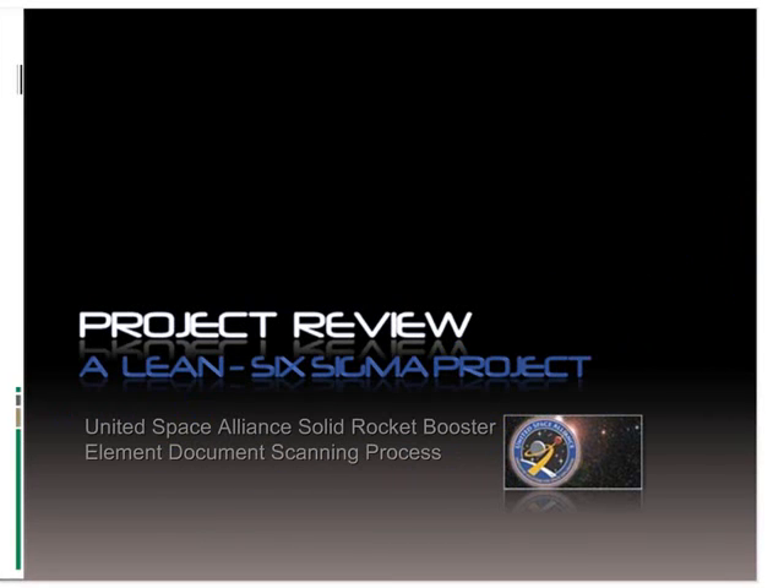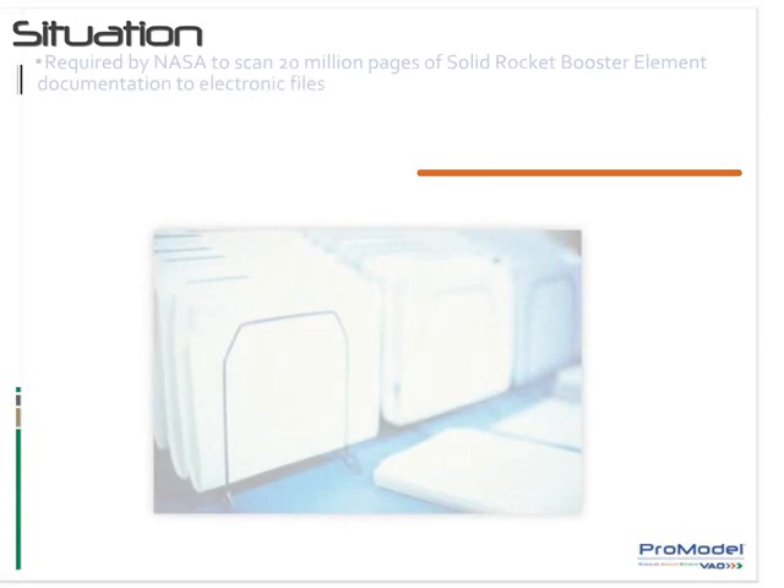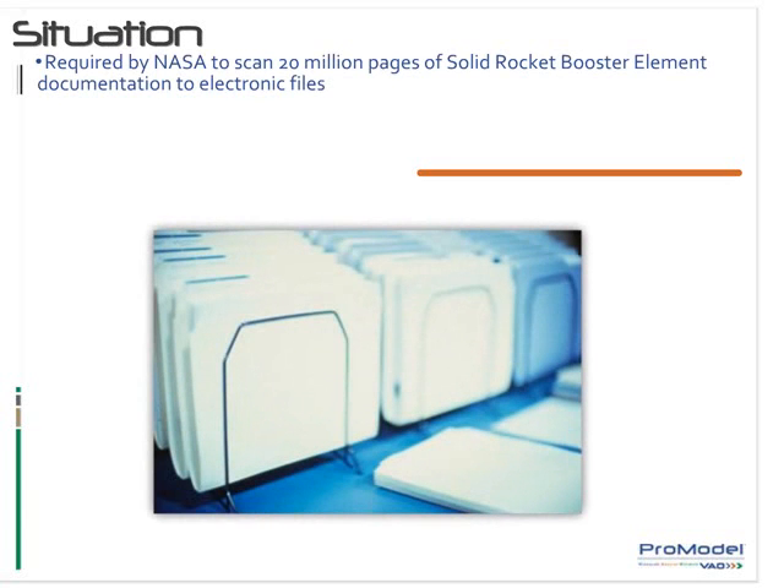United Space Alliance, USA, a prime contractor to NASA, is responsible for all space shuttle fleet and international space shuttle processing operations. They were required by NASA to scan 20 million pages of solid rocket booster element documentation and convert them to electronic files.